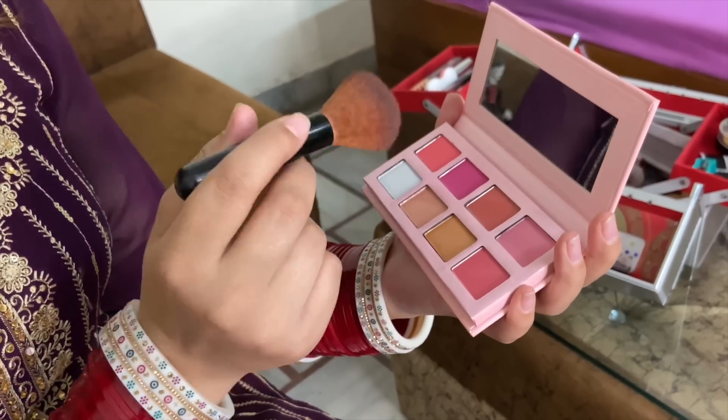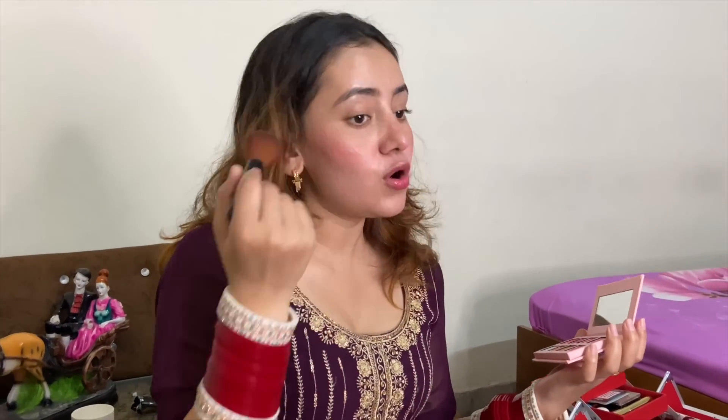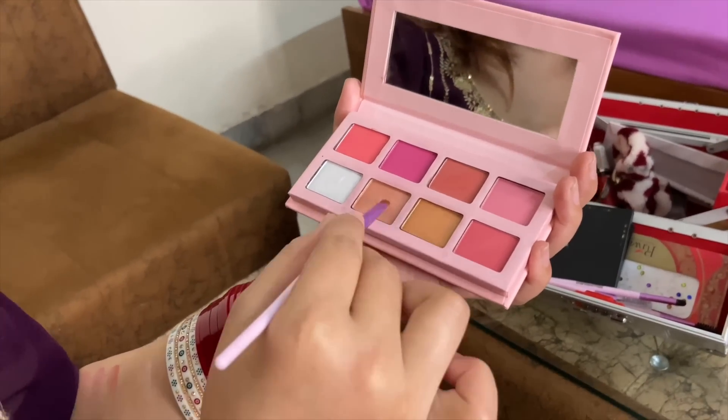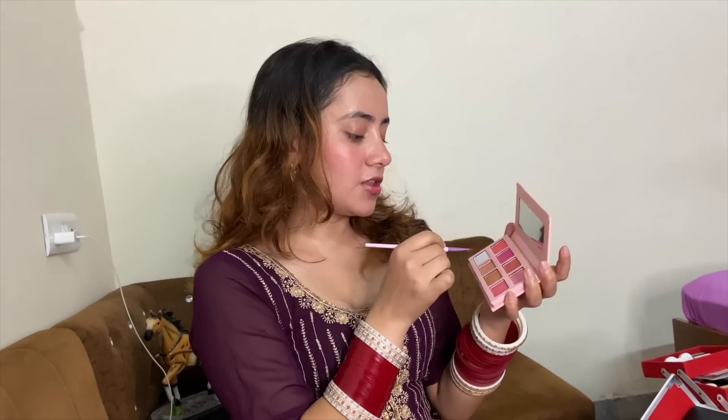I will use this highlighter — actually, I will not use highlighter, just make a little bit of a face look. It is very easy to blend into your skin. Now we will do a little bit of eye makeup — just a light touch. I will use highlighter in the corners so that it is more shiny.